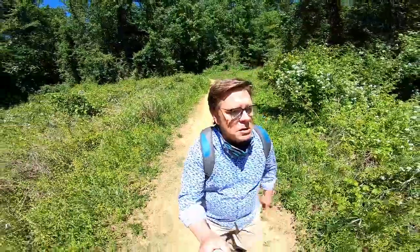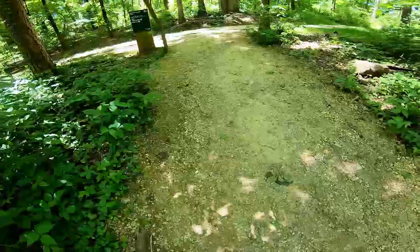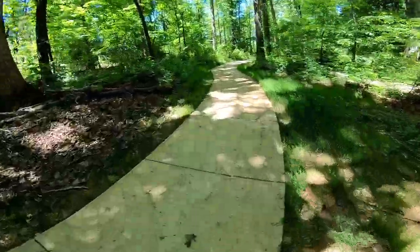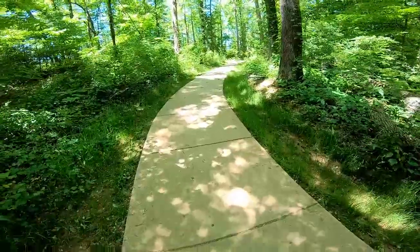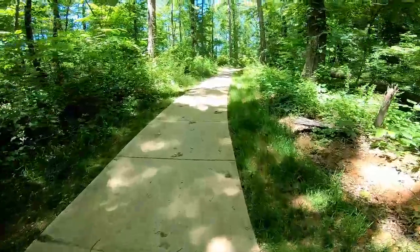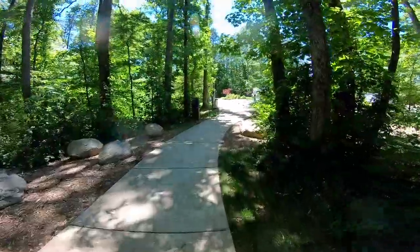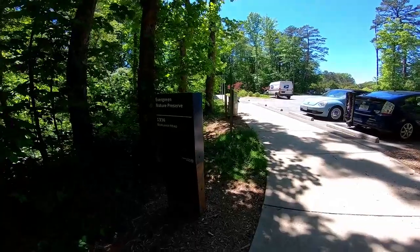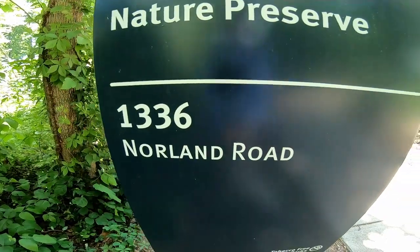Trail sign. The heat — it's a jungle out there. Now we're coming back to the other main entrance to the park. Look for the dirt trail that's off of the concrete trail. There is a sign. And here's the other major entrance. Oh look, an address you could put into Google: 1336 Norland Road.